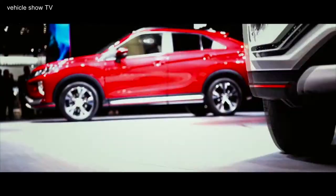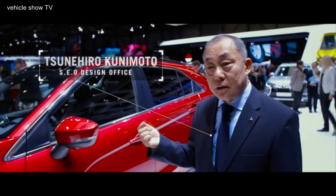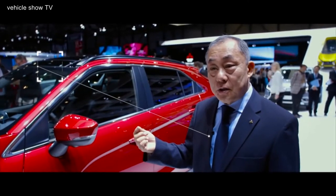The handling, the braking, the performance — it's the first car that's been designed from the start by Mitsubishi's new designer, Konemoto-san. The key message of exterior design is the sculptured dynamism.